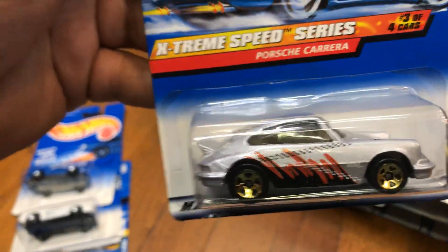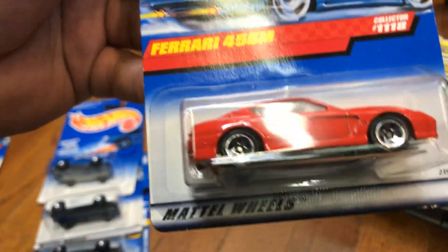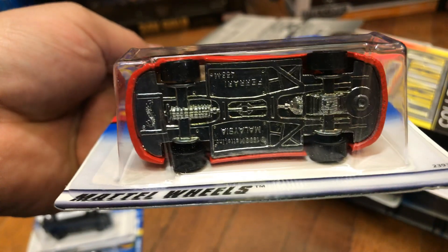I love the 90s — it's all mainly metal bottoms. Ferrari 456M, red, metal bottom. So basic with metal.